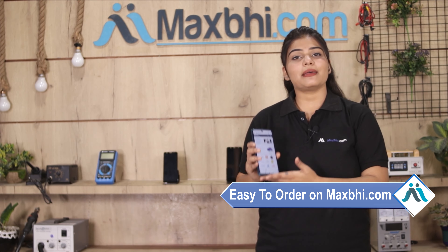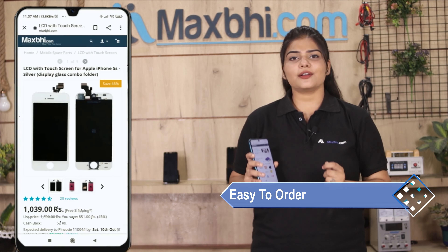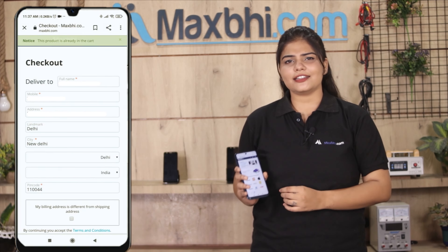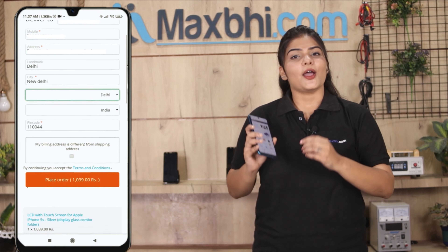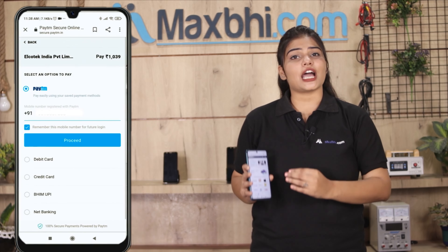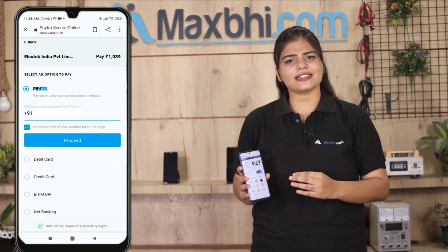MaxBee.com पर order करना बहुत ही easy और simple है. हमारी website MaxBee.com पर अपनी product को सर्च करें और product page पर जाकर buy now पर क्लिक करें. अपना नाम, mobile, address फिल करें और order पर क्लिक करें. और क्लिक करने के बाद, आप हमारे super secure payment page पर आ जाएंगे जहां आप almost हर तरह से payment कर सकते हैं, जैसे की